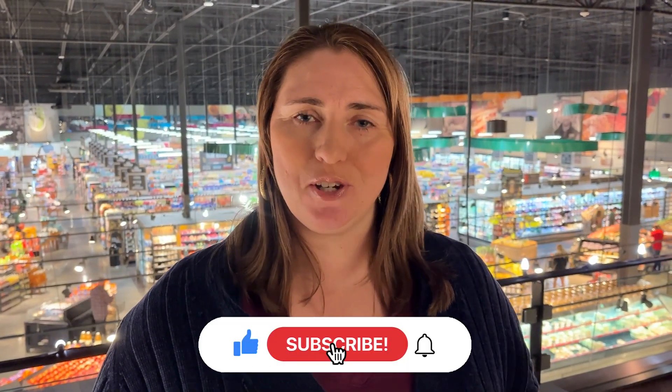If this is your first time to the channel and you want to know everything about living in St. George and the surrounding areas, make sure to subscribe and tap the bell for notifications so you're the first to know about what's happening in St. George.